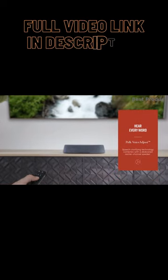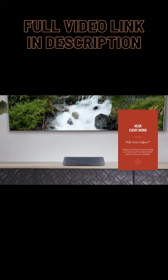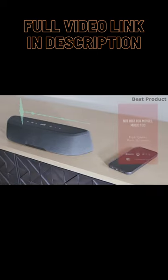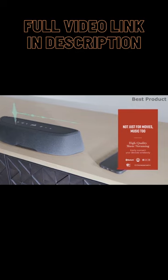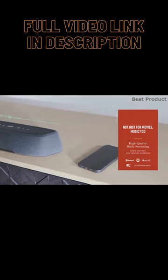Enhanced with Palk's patented SDA 3D audio technology and voice-adjust technology, hear crystal-clear dialogues and multidimensional audio for your entertainment. You can stream your favorite music from your smartphone, tablet, or PC via Wi-Fi, Bluetooth, AirPlay 2, Chromecast, or Spotify Connect.